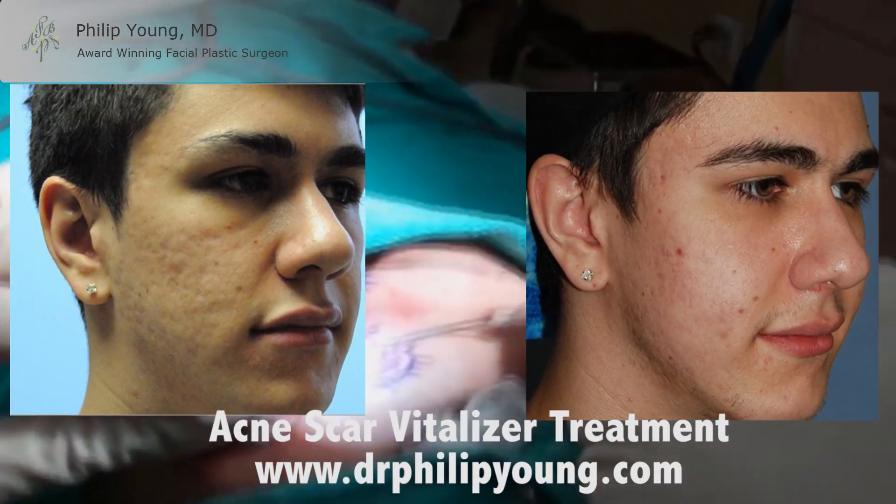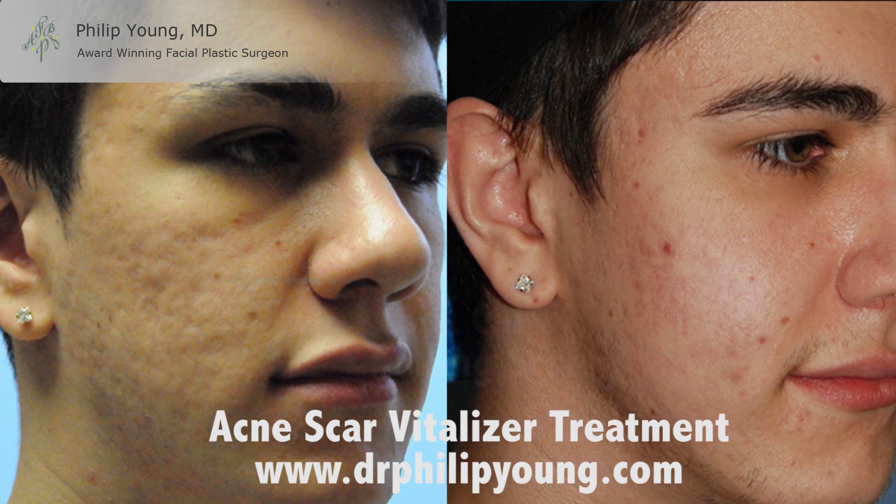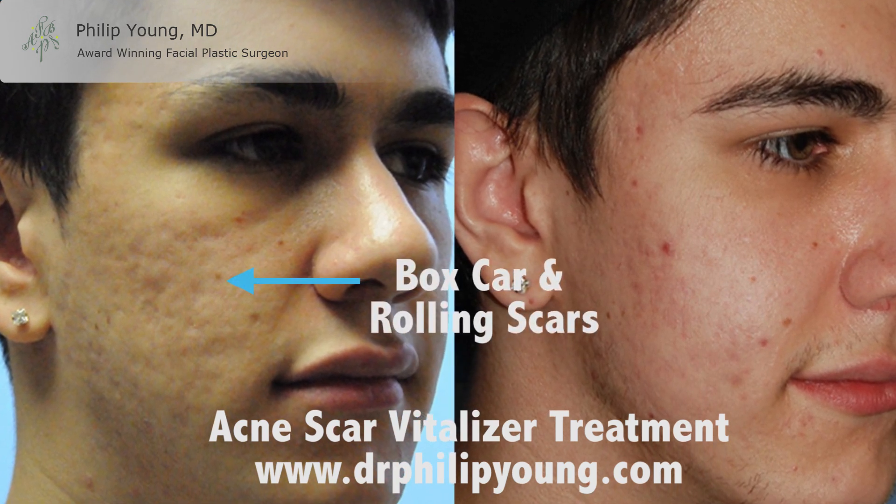You don't have to live the rest of your life with acne-scarred skin. Here is a young white male with marked improvement of his box scar and rolling scars in his cheeks.